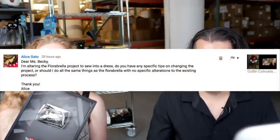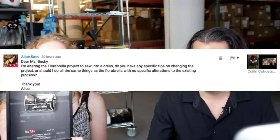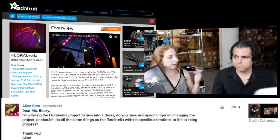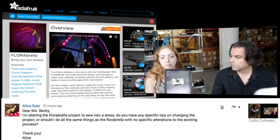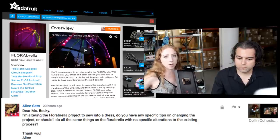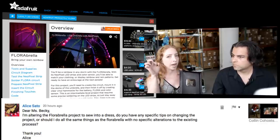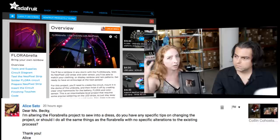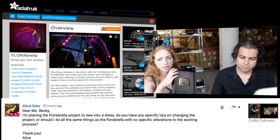Next question from Jeremy Specky, signed Alice: I'm altering the Flora Bella project for a dress. Do you have specific tips, or should I do all the same things as the Flora Bella with no specific alterations? Since the Flora umbrella is very structured and the LEDs are attached to the umbrella with a known movement pattern, the main modification would be making the wires a different length to accommodate the dress. I'm assuming you want the LEDs down the side like an umbrella-shaped skirt, so make the wires longer. Also, since gravity is not your friend in this scenario, really anchor the NeoPixel strips by the sheathing — don't hang them by the wires. Anchor the sheathing so it has great strain relief.